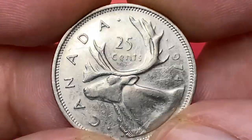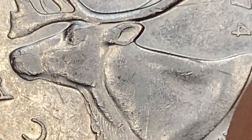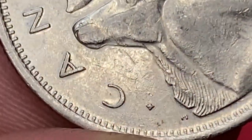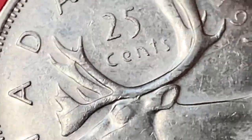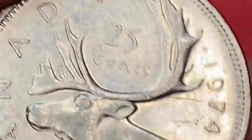Wear is evident on the high points of the device. Remnants of original luster are limited to selected areas on central parts of the coin. Strong cloudiness is evident on the left half of this Canadian quarter. Prime noteworthy contact marks are these scratches on the face of the deer.